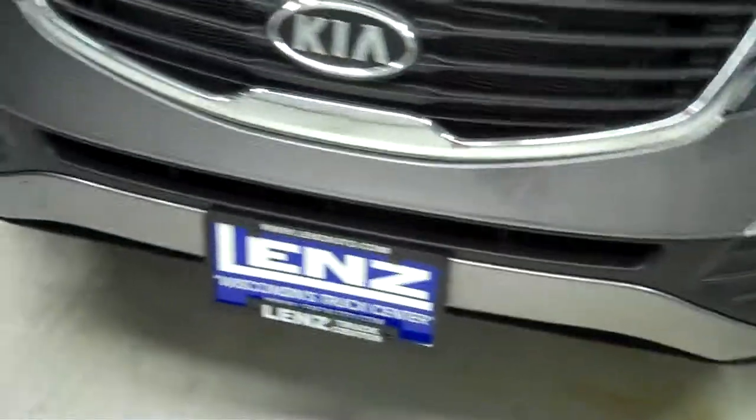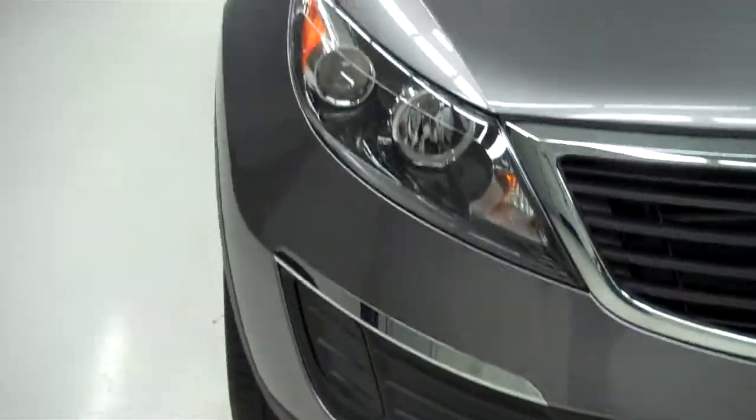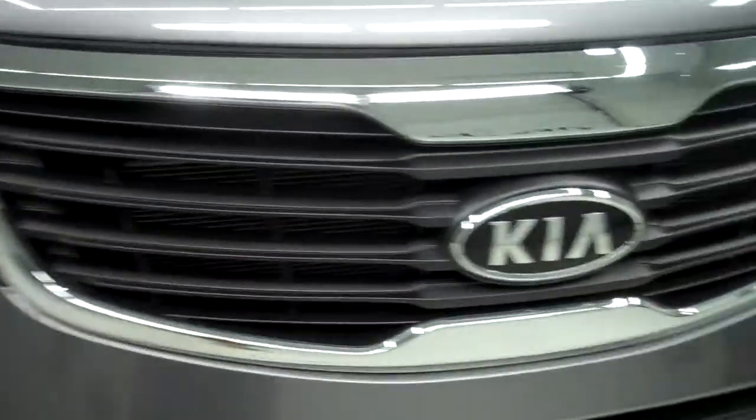Very nice clean hood, no visible chips, dents or dings. Real nice clean front bumper as well, gray from the factory, clean chrome grille surround, no visible dents or dings in the hood.